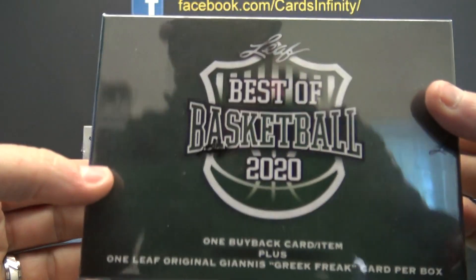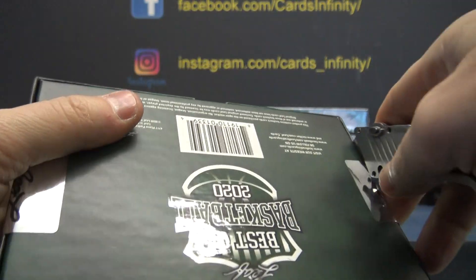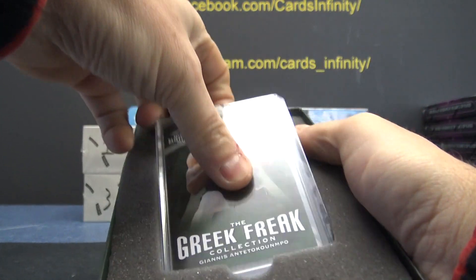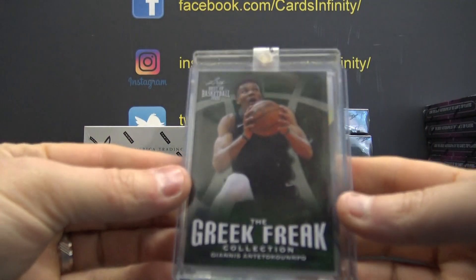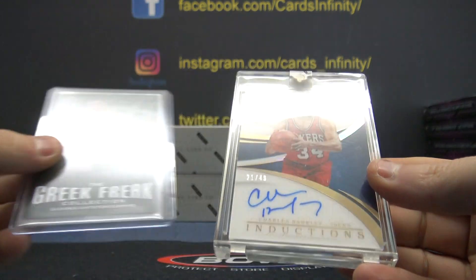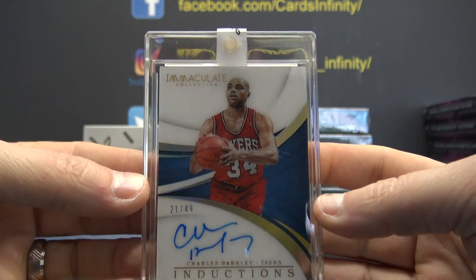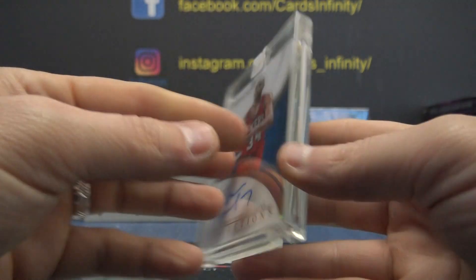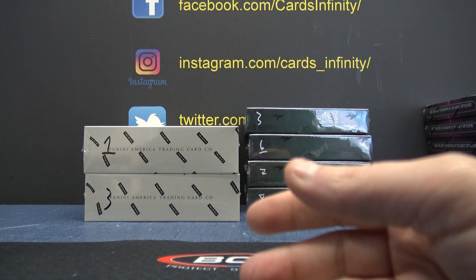Number five, Leaf Best of Basketball — yes, number five. Giannis and Charles Barkley — nice! On-card Immaculate, 21 of 49. Chuck Immaculate autograph, 2017-18 acetate on card, pretty cool.